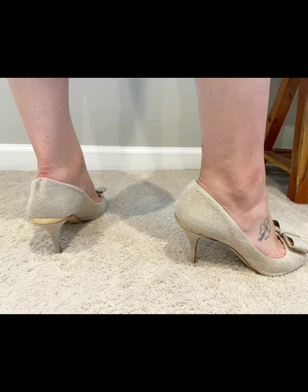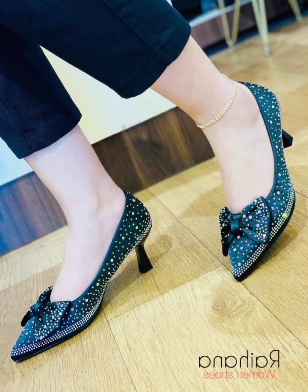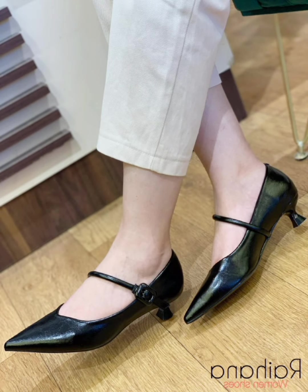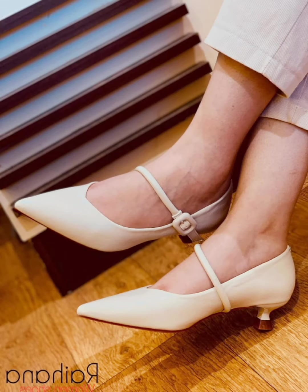So Friends, in this video, I will show you a picture of Kitten Heel Shoes for you. They are very stylish and gorgeous Kitten Heel Shoes collection in 2024.